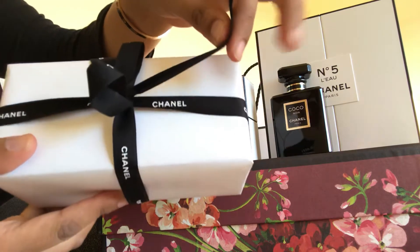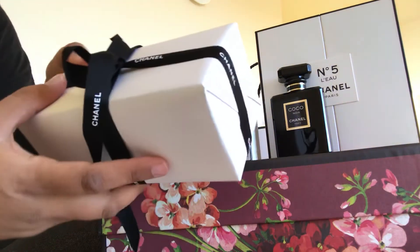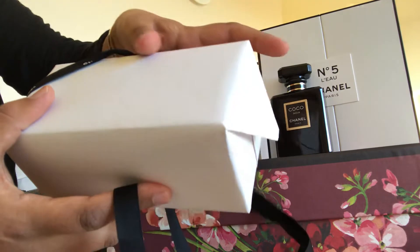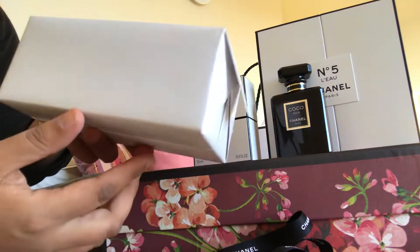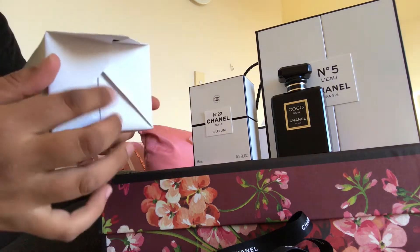I received a phone call from the sales associate. There is a limited amount — I think only 20 available in New Zealand. All the boutiques have a limited amount all over the world, so I was quite excited to get this.